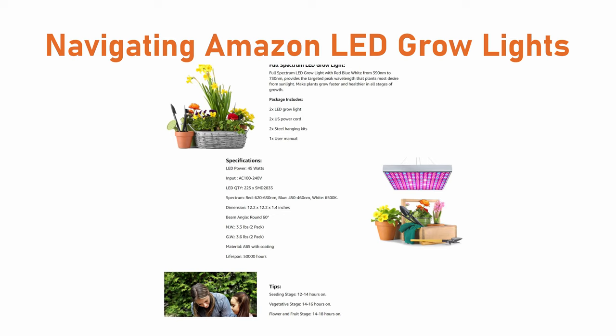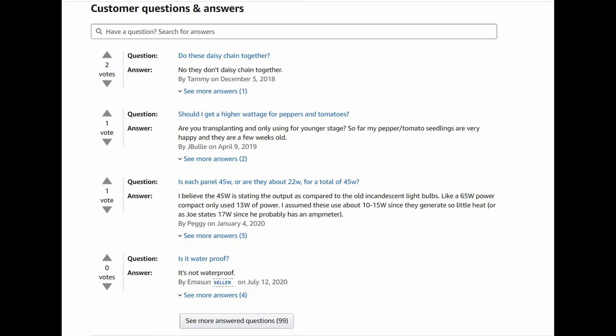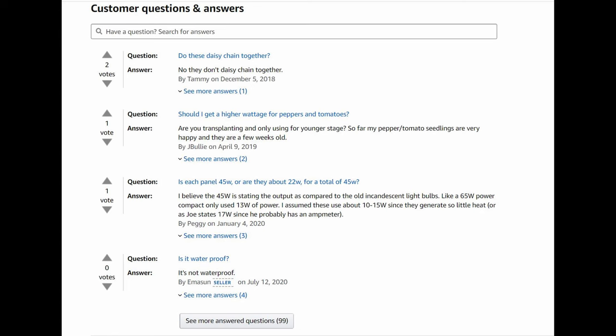Usually when I'm shopping for lights online, I always scroll down to the actual specifications, and sometimes they tell you the true wattage — how much electricity it actually pulls from the wall. Even here in their specifications it still says 45 watts, but I don't believe it. So we're going further to look in the reviews and questions section. Searching 'wattage' in the reviews, you can see people are already talking about it. The true wattage is anywhere from about 15 to 17 watts as reported by users.